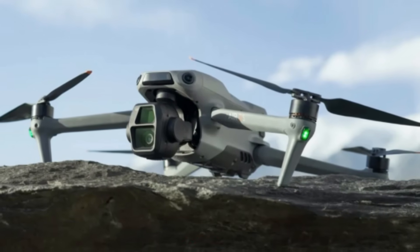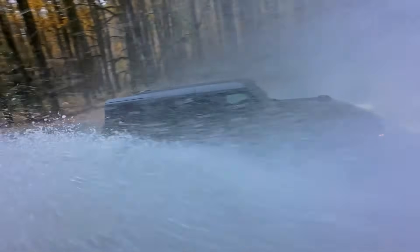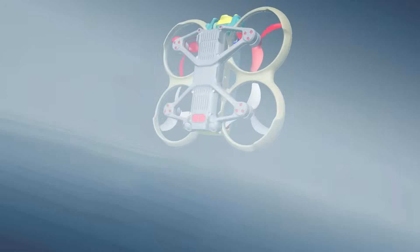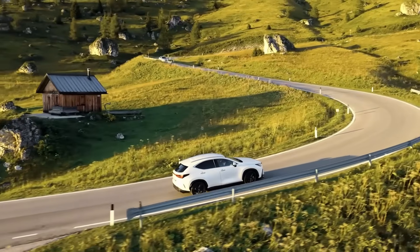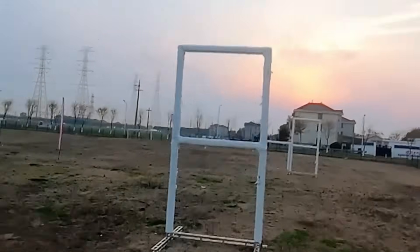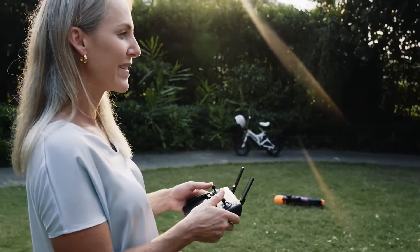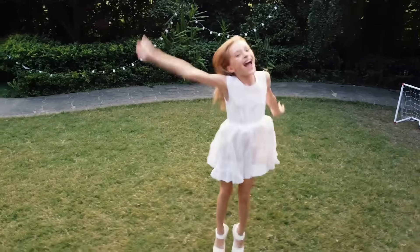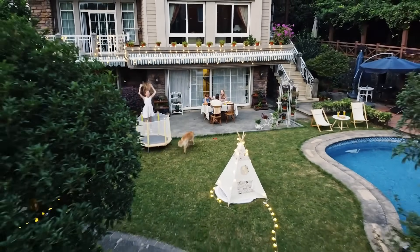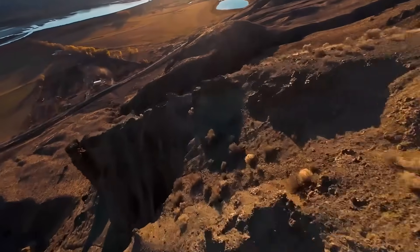Number 3: DJI Air 4. The DJI Air 4 sets a new high bar for compact consumer drones, combining powerful imaging capabilities with smart flight features in a beautifully portable design. At its heart lies a 1/1.3 CMOS sensor capable of capturing sharp 4K/60fps video and 48MP stills, making it ideal for creators who want high-resolution content without lugging around professional gear. The updated 3-axis gimbal provides rock-solid stabilization even in windy conditions. DJI has also improved its color science and dynamic range, so sunsets glow naturally and shadow details pop, delivering beautifully refined visuals in a compact frame.